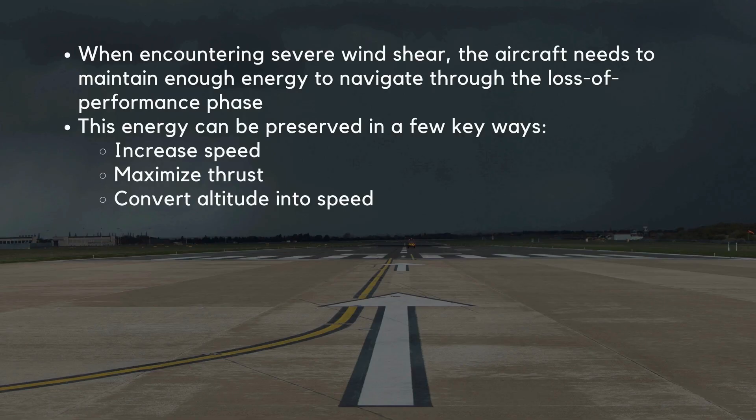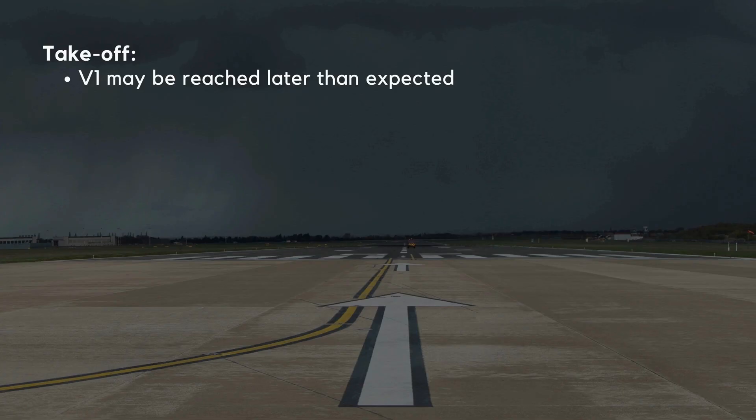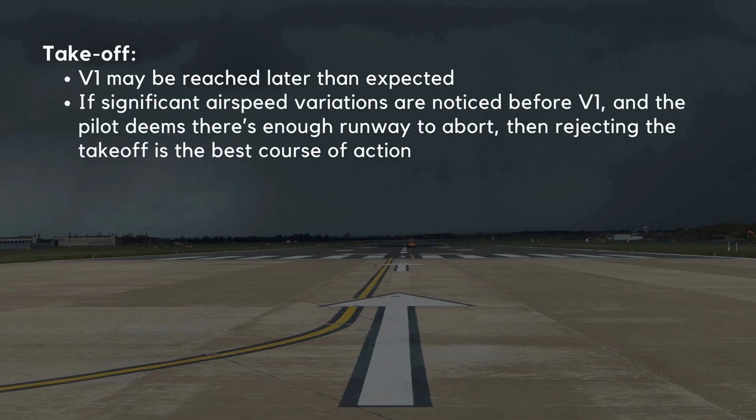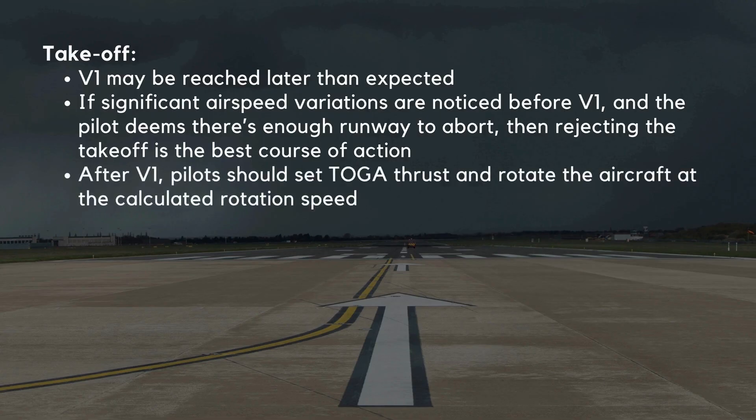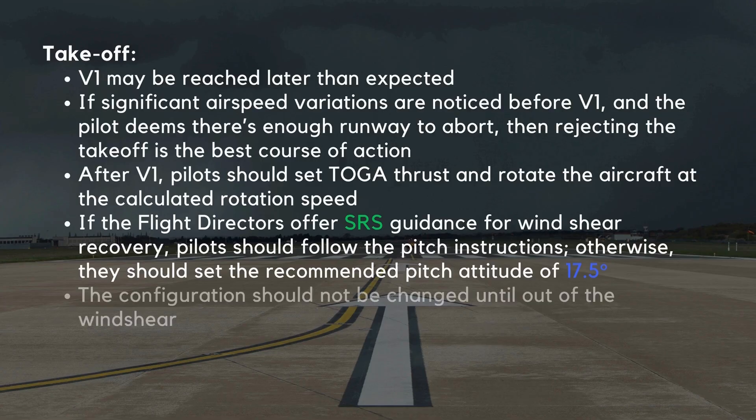In the takeoff phase, if windshear is detected before V1 and the pilot deems there is enough runway to abort, rejecting the takeoff is the best course of action. After V1, pilots should set TOGA thrust and rotate at the calculated rotation speed. If the flight directors offer SRS guidance for windshear recovery, follow the pitch instructions; otherwise, set the recommended pitch attitude of 17.5 degrees as per the FCOM memory items. Configuration should not be changed — such as raising gear or flaps — until clear of the windshear.